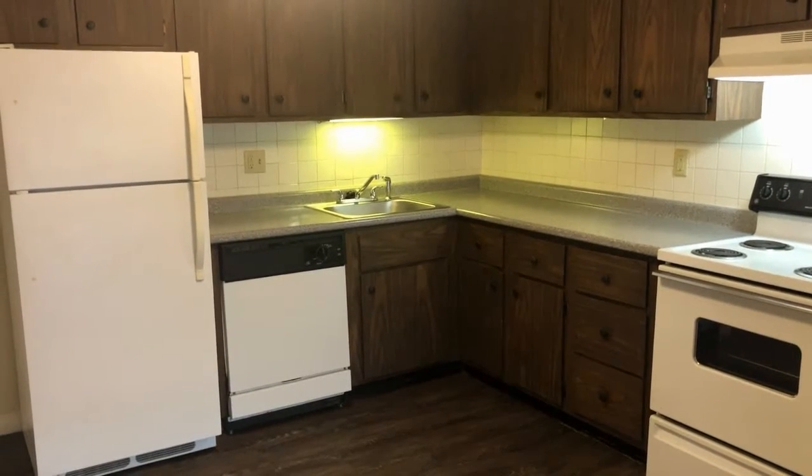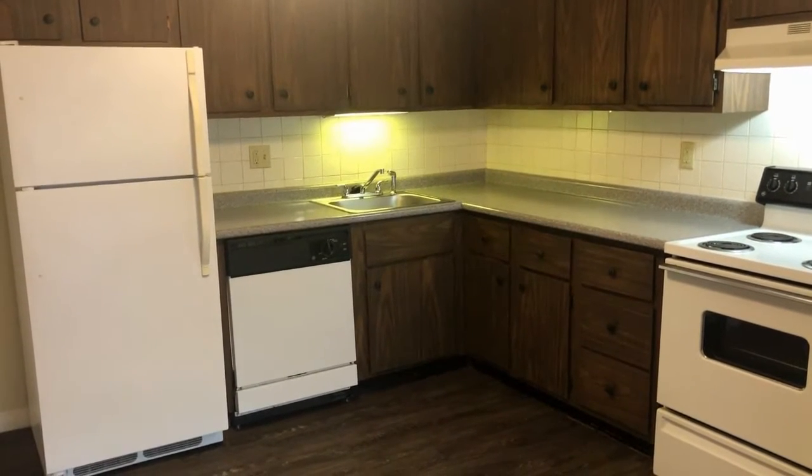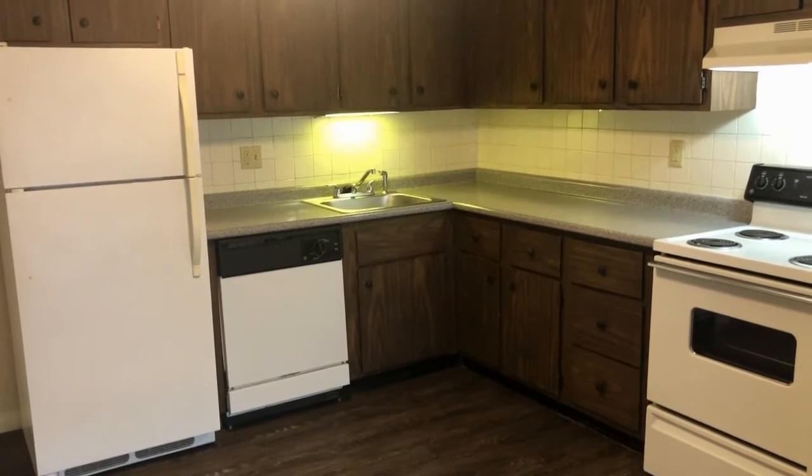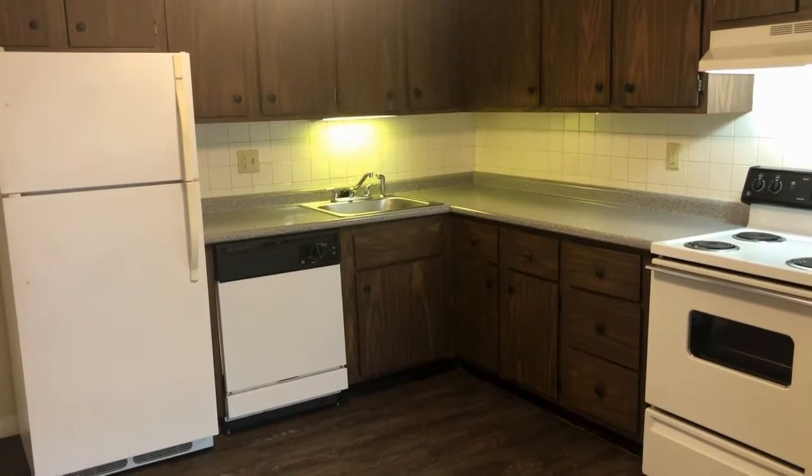Welcome home to Red Oak. Today I'm going to take you on a video tour of a spacious two-bedroom one-bathroom apartment here at Eastern Trails in Milford, New Hampshire.